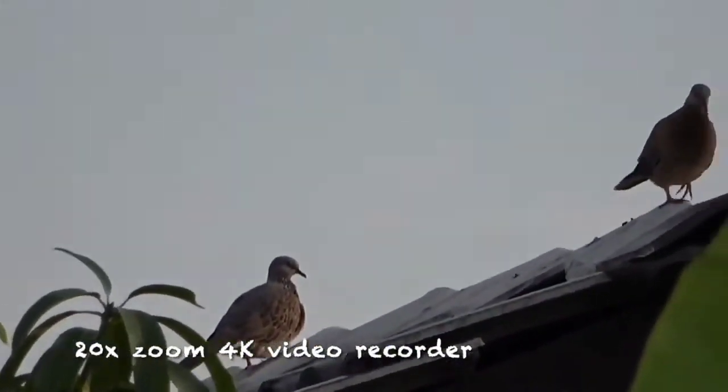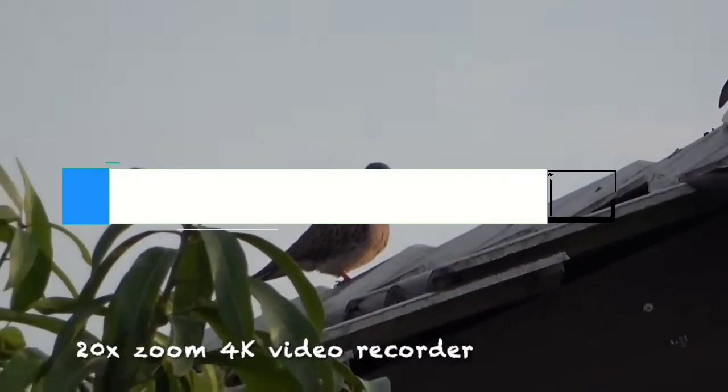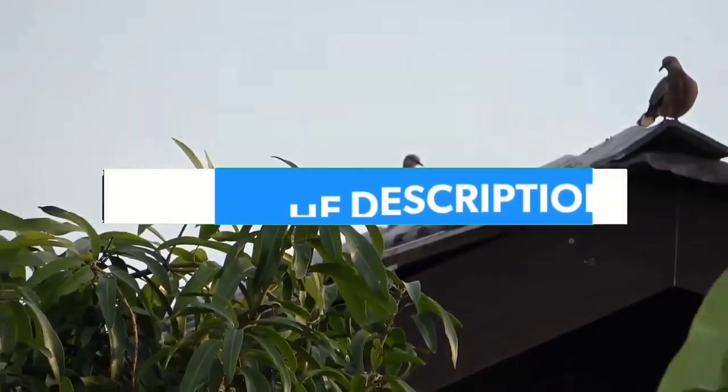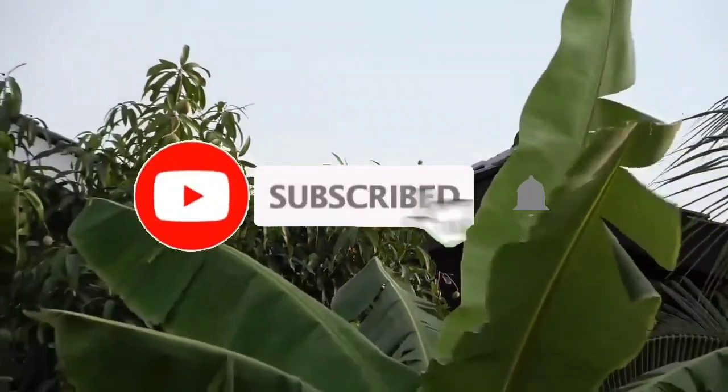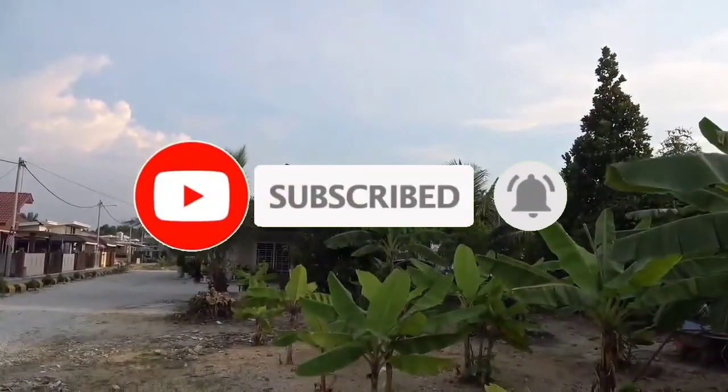That's all for Top 7 Best 4K Camcorder 2023. The links of all products are given in the description, updated for the best prices. Subscribe to our channel for more videos. We will meet in the next video — till then, take care. Bye!